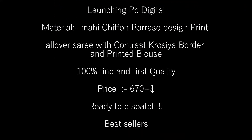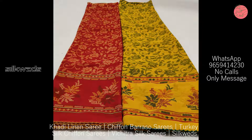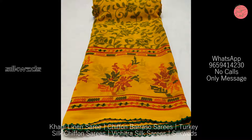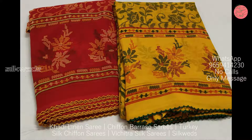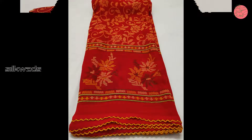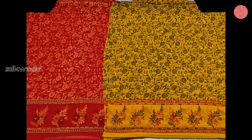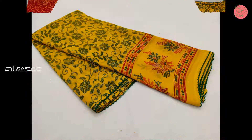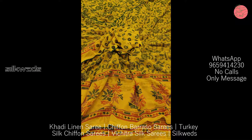Now we are watching the fourth collection of saris — these are chiffon brasso saris. Launching: digital print material is mahi chiffon brasso design, printed all over the sari with contrast croissant border and printed blouse. These saris are 100% fine and first quality. Price of the sari is ₹670 plus shipping. These saris are ready to dispatch.